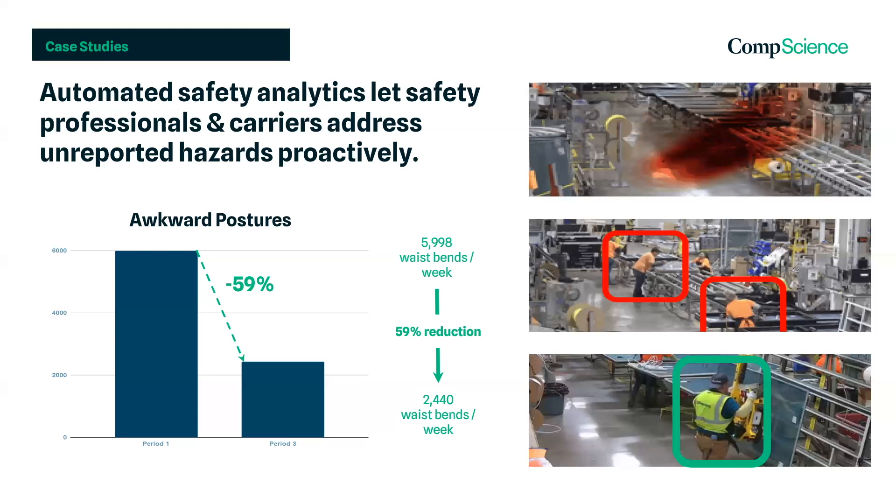With our technology, we uncovered a big ergonomic issue at one of our clients. Sadly, their team had to bend over tables to build windows at a rate of 75 waistbends per hour.